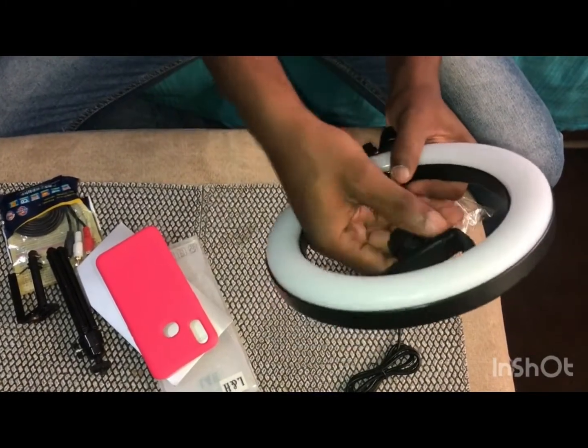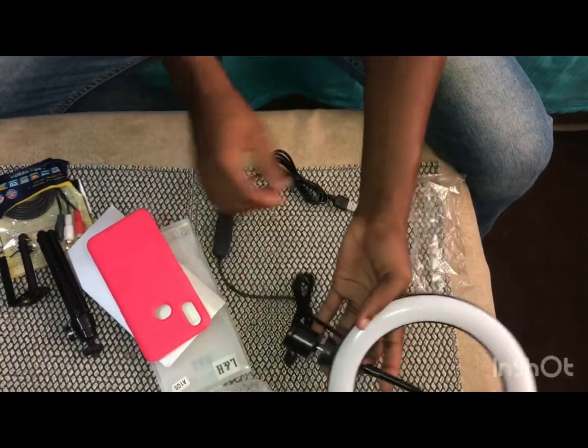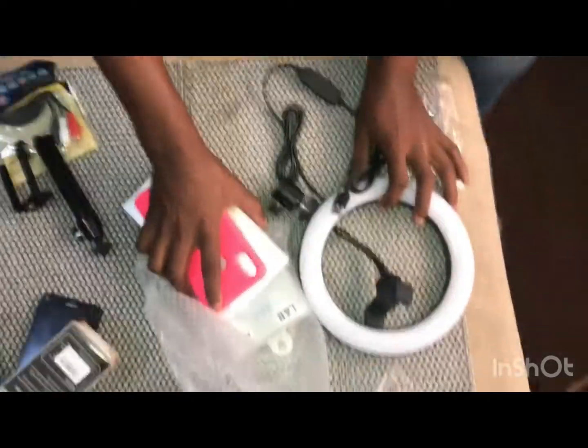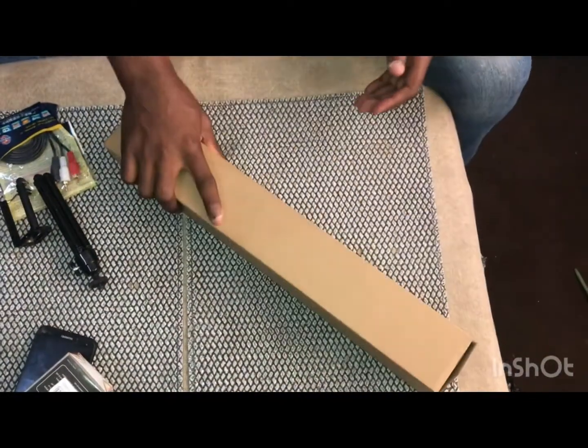Basically you put it on there and you just vlog from here. It's a USB port so that should really make a great difference. Let's get that out of the way and come down to the big stuff.